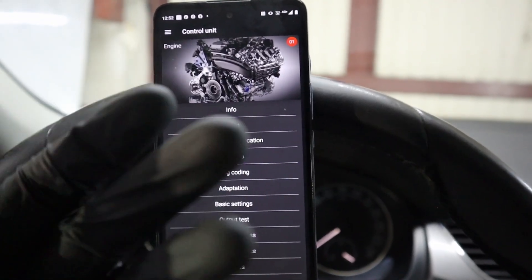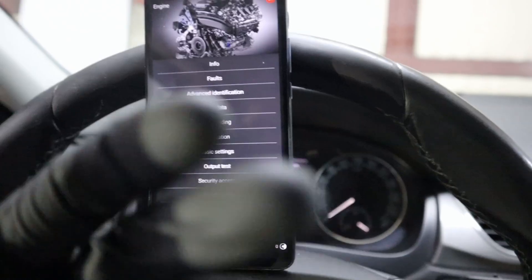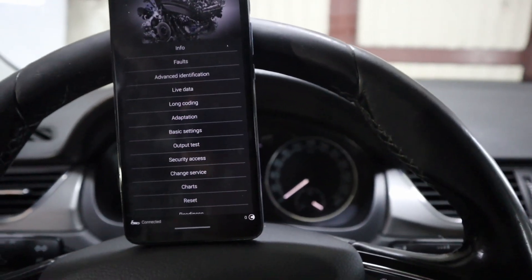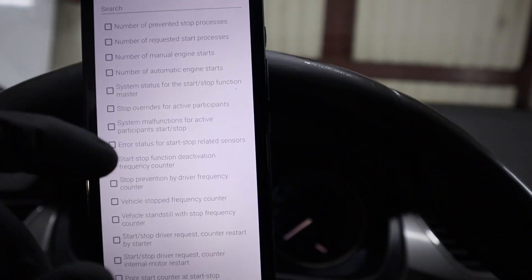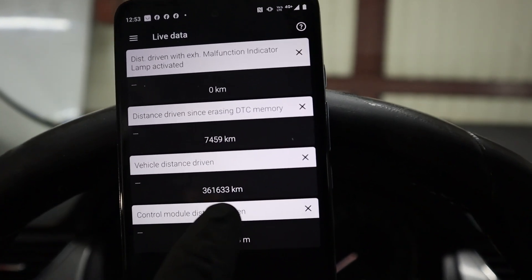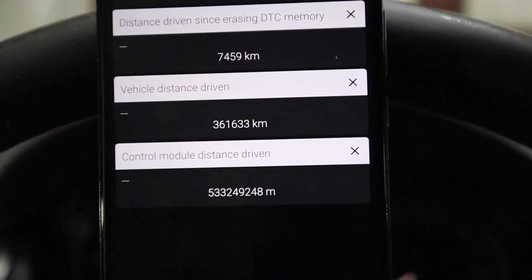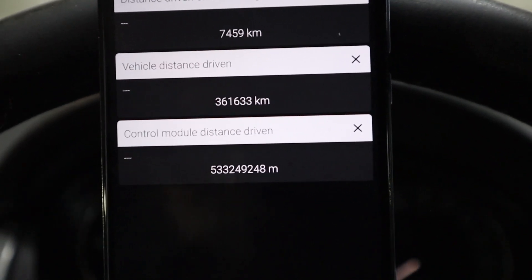Other than reading codes, you can also read live data from all control modules. I found out this vehicle is actually rolled back — the dashboard shows less mileage than the car actually has. If you go to live data, this is a list of all data from the engine control module. Search for 'distance' and you can see the control module distance driven. This is the value from the odometer: 361,000 kilometers. But the stored value inside the engine control module — converting from meters — is 533,000 kilometers. So the car was rolled back by almost 200,000 kilometers.